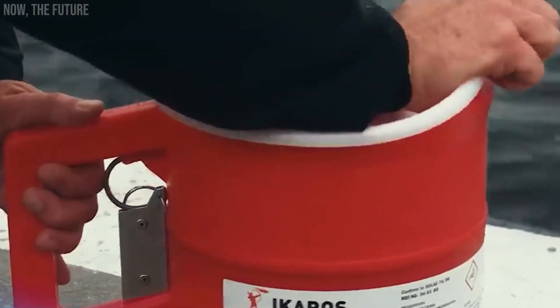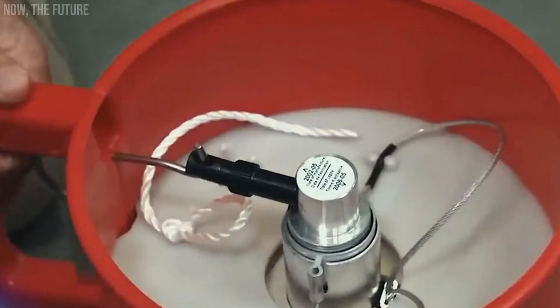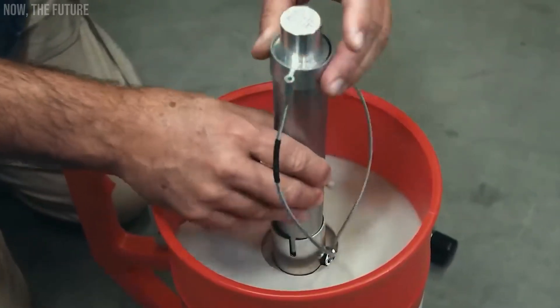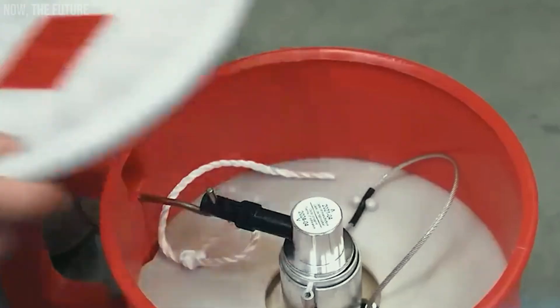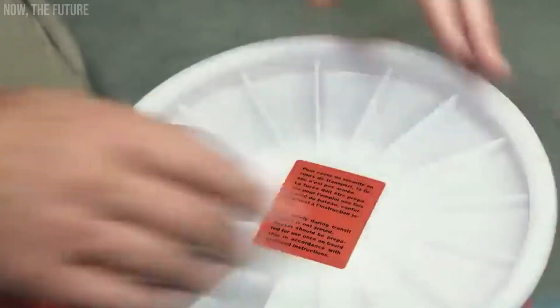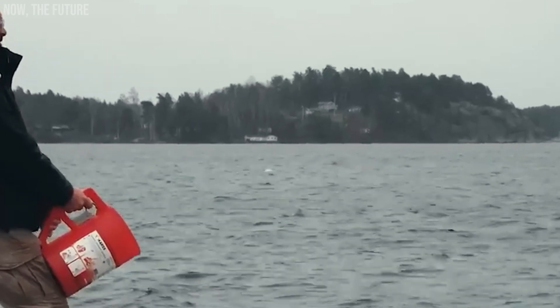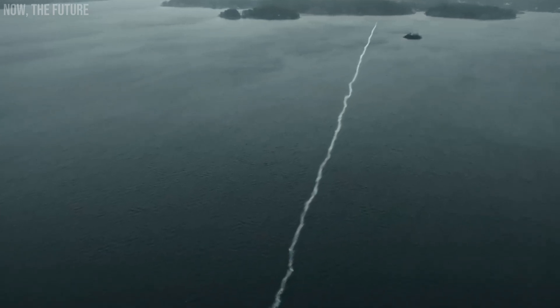Icaros Line Thrower. This contraption, resembling a sizable mug, fulfills the crucial role of launching a preliminary line for cables and ropes during rescue operations. They've even given it a special name: the line thrower. The device shown on the screen propels a rope with a diameter of 4mm up to 300 meters. A trail of smoke left behind by the projectile indicates the accuracy of the shot.